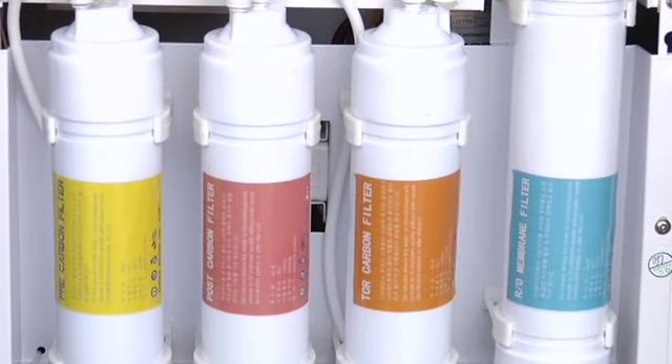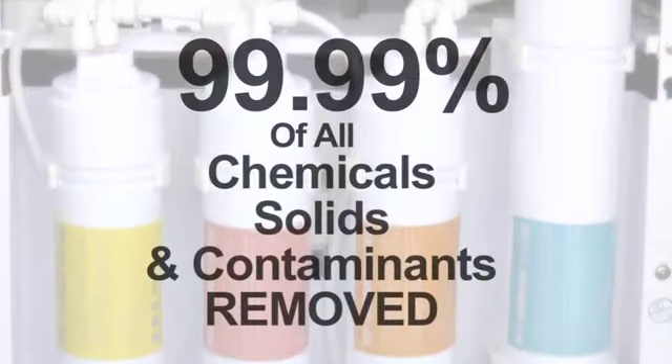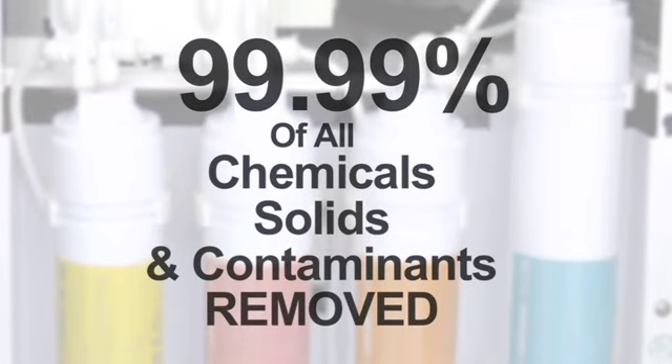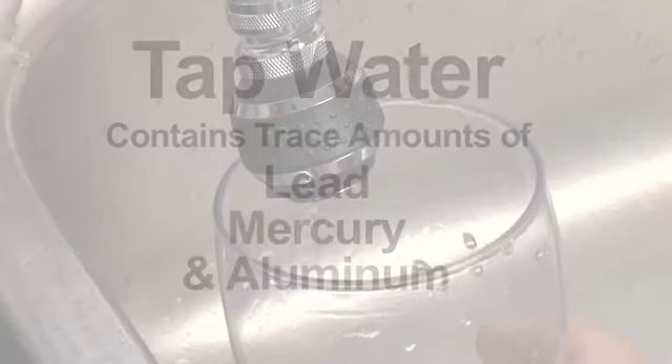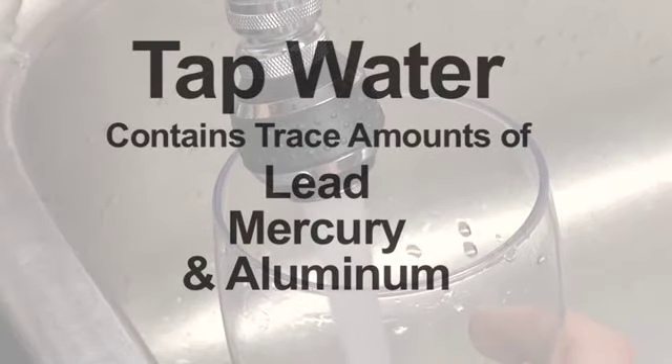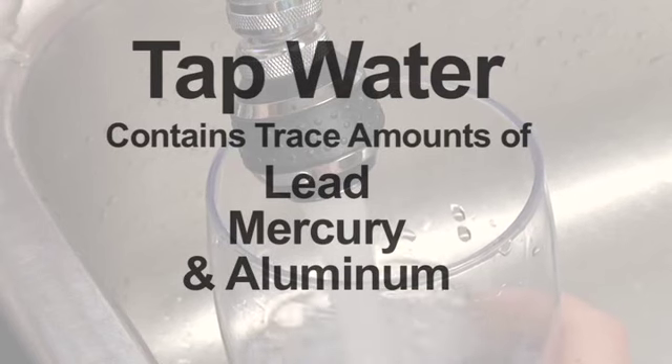The Dewpoint uses a multi-stage filter system so that 99.99% of all chemicals, solids, and contaminants are removed. Most people don't realize just how contaminated the tap water is that they're drinking. They trust the EPA — the Environmental Protection Agency — to establish levels that will cause the water they drink to be safe. It's just not the case. Tap water contains trace amounts of heavy metals like lead, mercury, and aluminum.